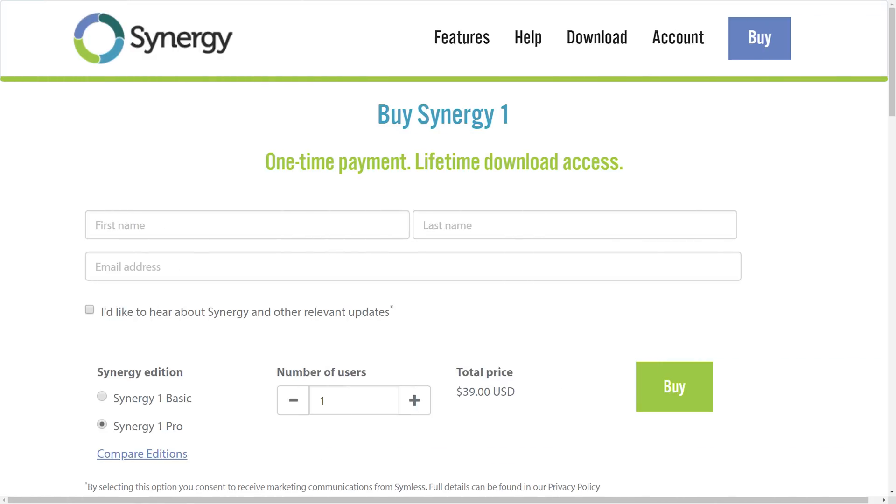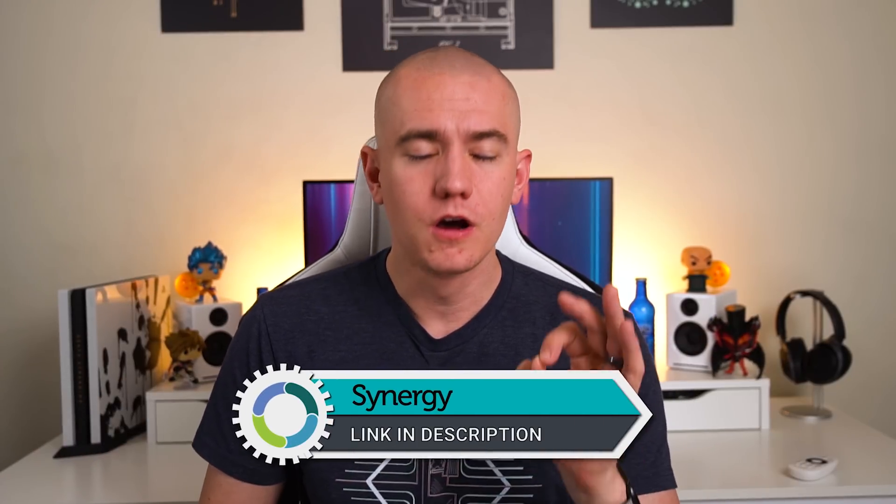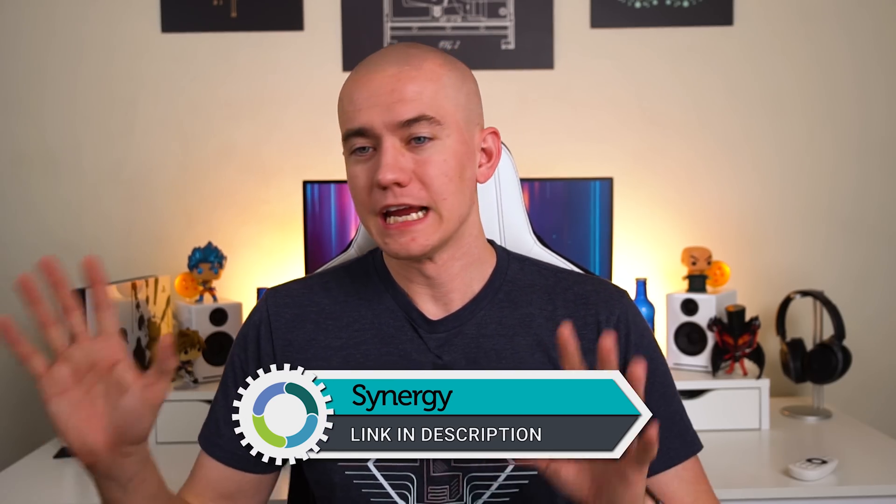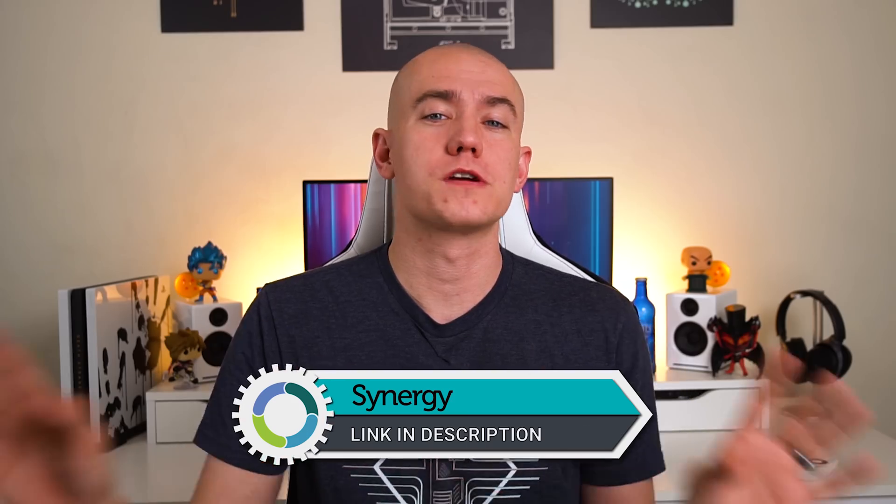So click the link in the video description. Get started with Synergy so that you can control multiple devices at once. I use it all the time. It is such a productivity saver. Even if I do have a keyboard and mic setup on each computer, I can at least set up this one, which is far away from that desk, and make sure that everything's good to go. So check them out at the link in the video description.